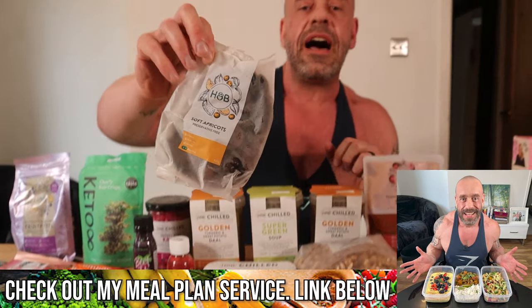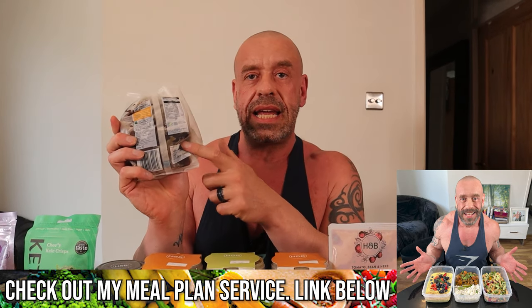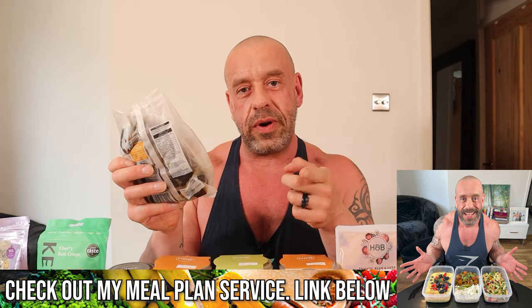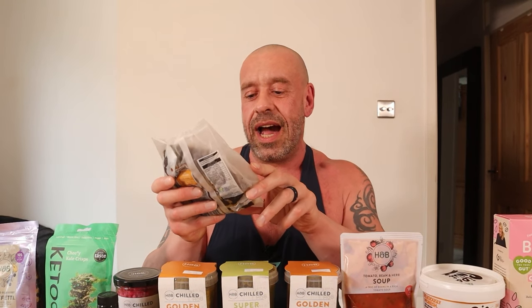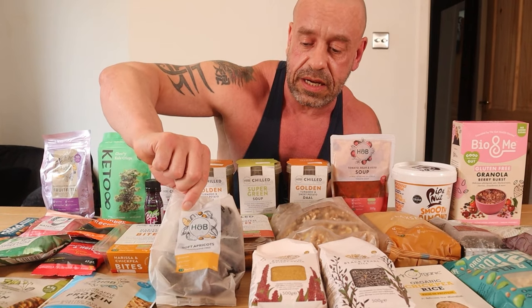Dried fruits — have you noticed that dried fruits tend to be brown? Why are you buying orange apricots? Something's wrong. They preserve them with sulphur dioxide, which is a known colon cancer risk factor and linked to inflammatory bowel diseases. If we ever get apricots, they're brown because they're organic and un-sulphured. And they taste so much better — the orange ones taste really metallic, whereas these taste like really caramelised, sweet and delicious.